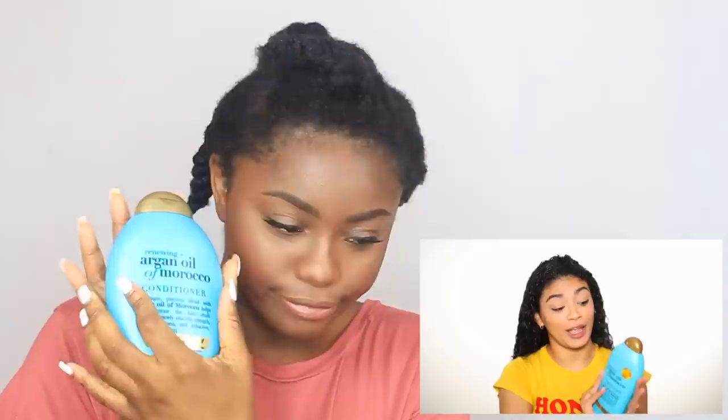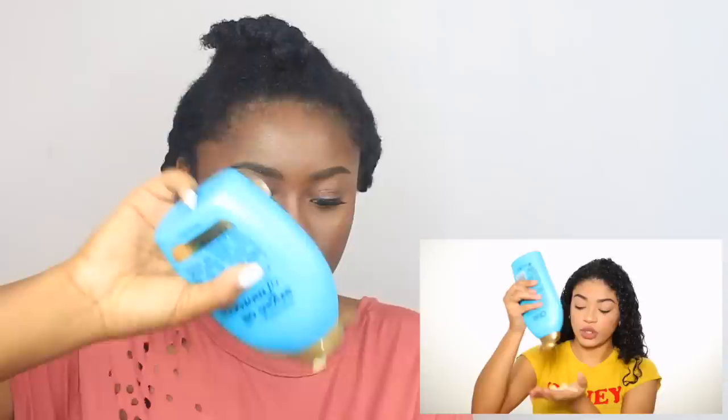Now all of Jasmine's hair is detangled and she's adding products. She says this conditioner is her favorite and she uses it as a leave-in. It's a really thick consistency that clumps all her curls together, and she loves any product that does that. I'm doing this in sections because we're not about to play ourselves. I'm adding in the conditioner as she does to try and clump the curls.